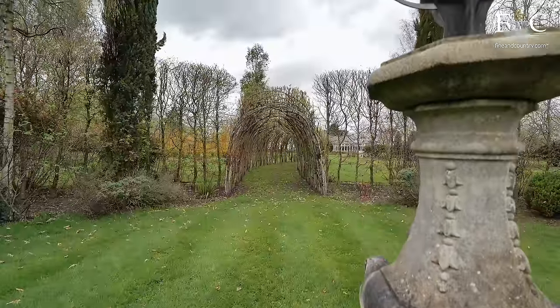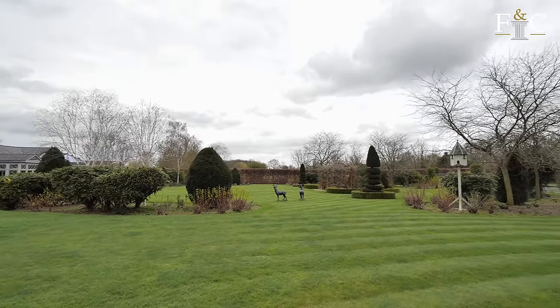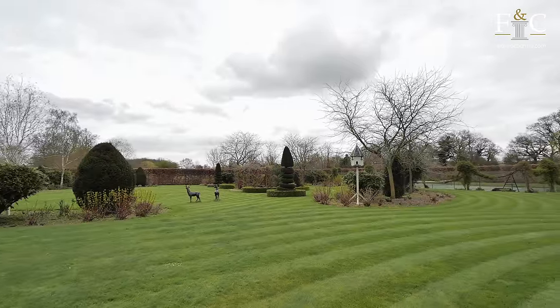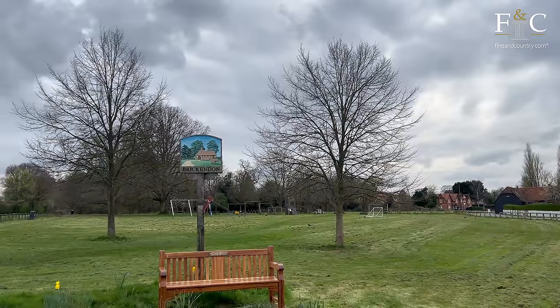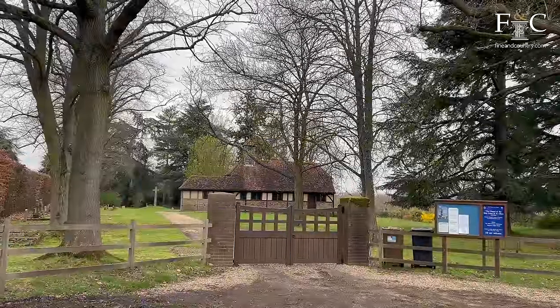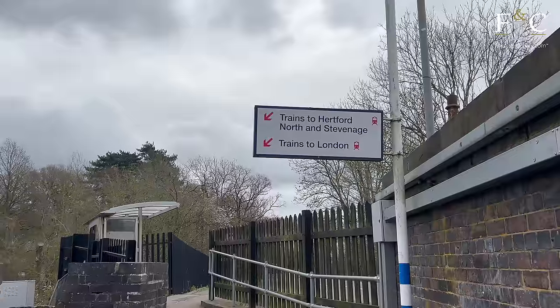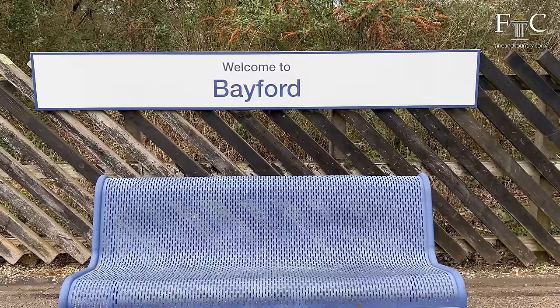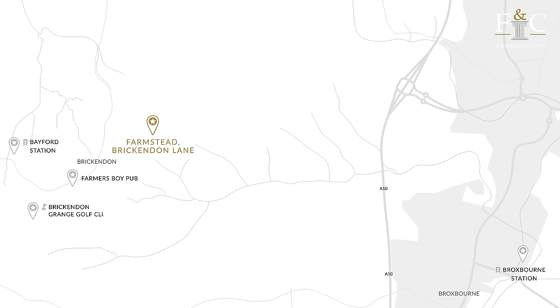You really are spoilt for outside space here. The gardens are incredibly well-manicured and I particularly love this pond area. Beyond the main garden, the property is surrounded by paddocks. You really are in an idyllic place to raise a family, surrounded by beautiful greenery in the British countryside. Situated in the pretty village of Brickenden, just a mile or two outside Hertford, Farmstead is wonderfully placed to enjoy a rural, peaceful lifestyle, while still feeling close to town and major road and rail links. The M25, A10 and A1 are easily reached, and rail connections to London are found at nearby Bayford Station to Moorgate. Both Broxburn Station and Hatfield Station are a short drive, with fast connections to London Liverpool Street and London King's Cross.